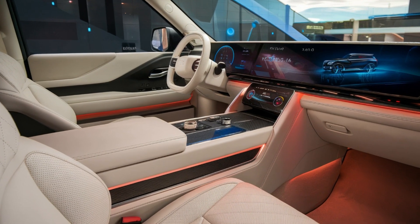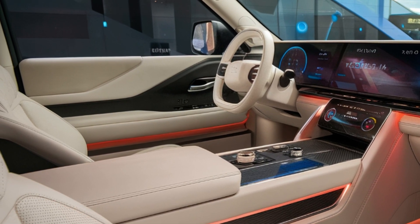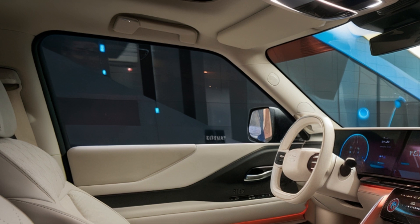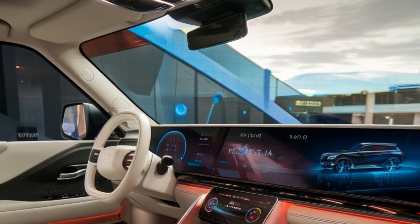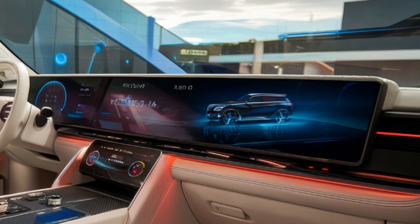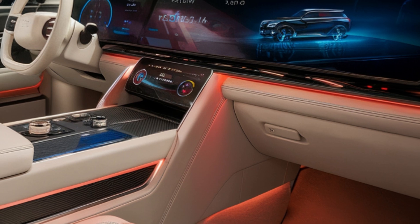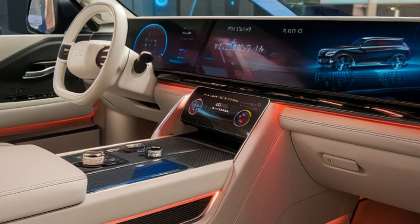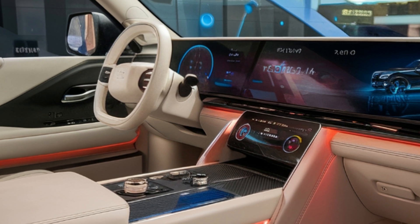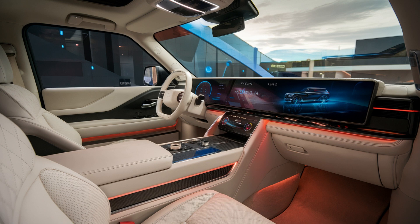Inside, the Patrol is going full luxury mode. The cabin is rumored to feature dual 14.3-inch screens for front passengers, and even rear seat occupants will enjoy dual 12.3-inch screens for entertainment. Expect premium leather seating with diamond stitching, a panoramic sunroof, and 3D digital controls that blend cutting-edge technology with comfort. Nissan seems to be aiming to compete with high-end luxury brands like Range Rover, focusing not only on off-road capability but also on a high level of refinement.